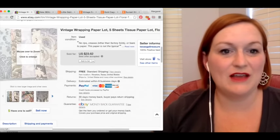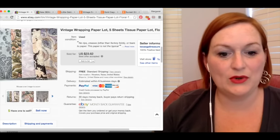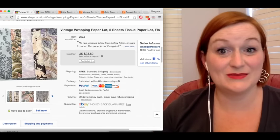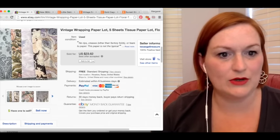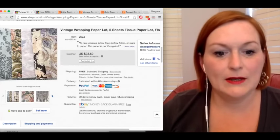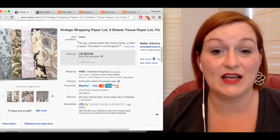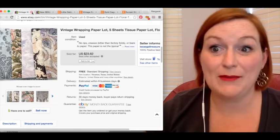Here we have a lot of vintage wrapping paper and this sold for $12. This was in that giant lot of wrapping paper that keeps selling, which has been really nice. I picked this up for about 10 cents a sheet, so 50 cents total for this lot. So after shipping and fees, my net was $7.79.